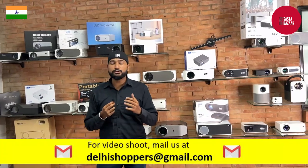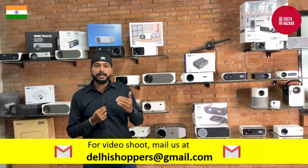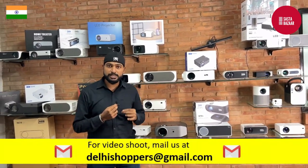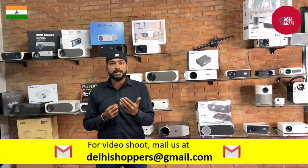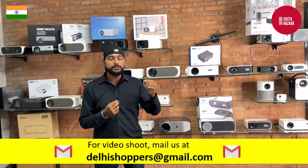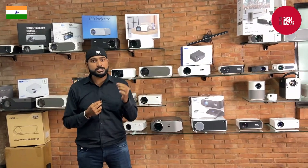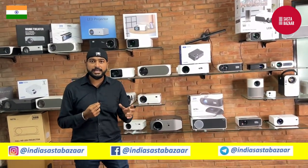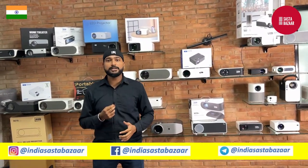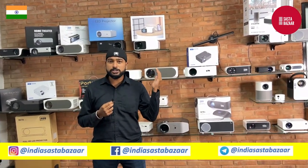You have to see a lot of projectors. If you want to distribute, with 0% security deposit here you can get a distributorship. You'll find full-fledged projectors, spare parts — lamp, cabinet, speakers, refurbished projectors — and up to 70% discount on all things.